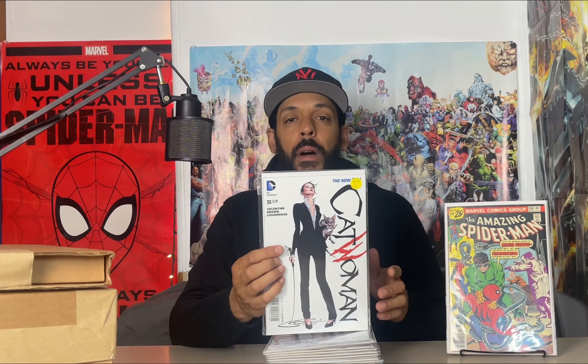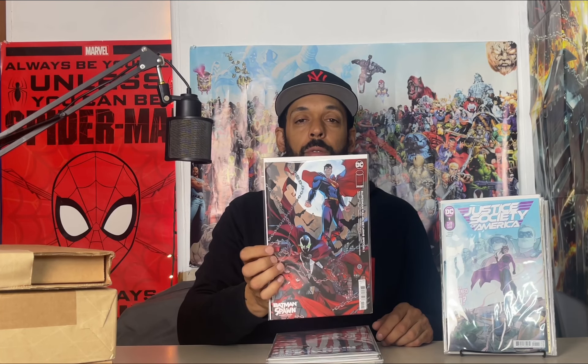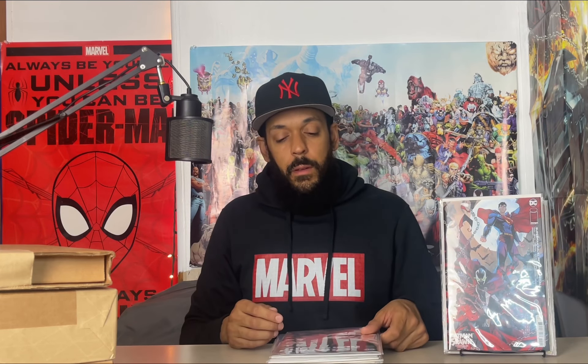Then I have Batman #129 — the foil variant — and I didn't pay $10 for it. I also have Justice Society of America issue 1, the foil variant, and the regular cover A. I also had to pick up Superman: Kal-El Returns issue 1 — this is the Spawn variant, that was a pretty cool cover. And we have Nightwing 2022 Annual, which has the origin of Heartless.